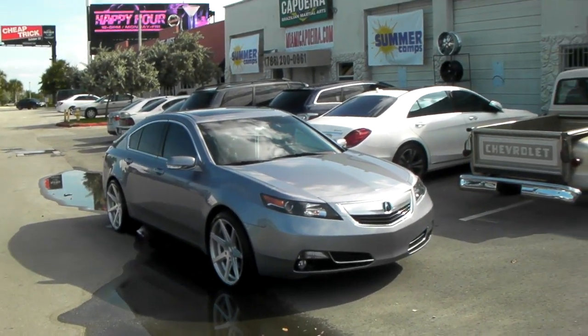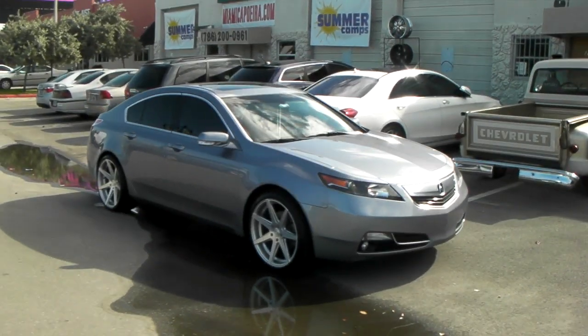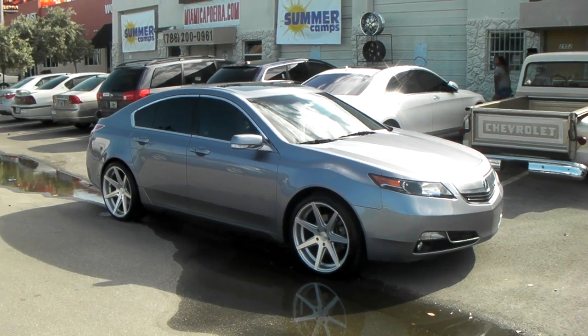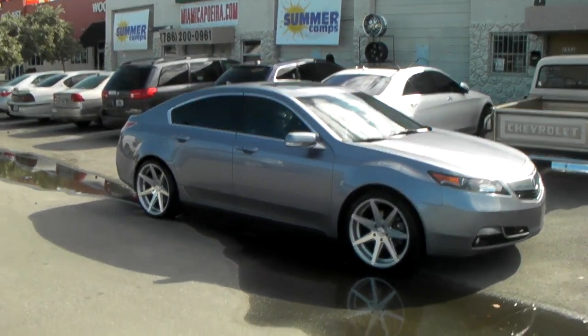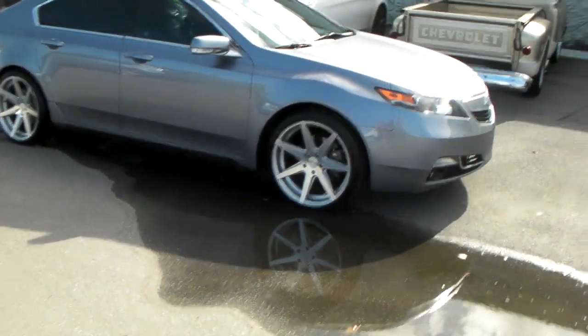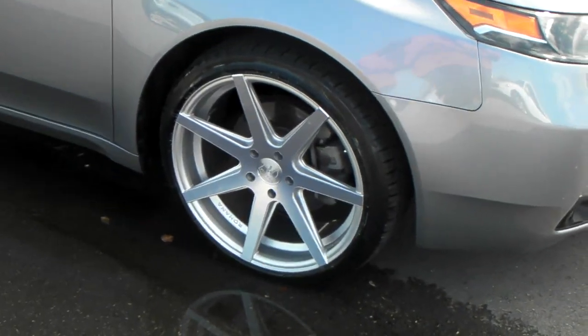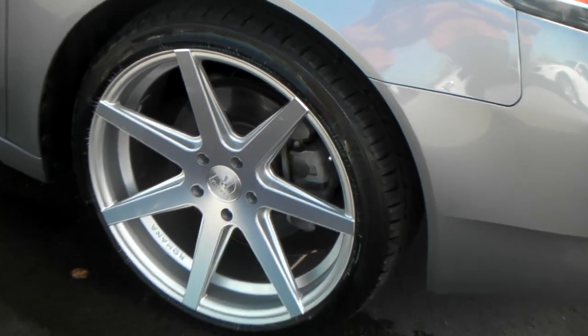Right now you are looking at the Rohana RC7s in brushed silver. Great looking wheel — concave, 20x9 on the front, 20x10 on the rear. This is a 2012 or 2013 Acura. The concave is always a relation to Rohana; even the 20x9 has a fairly nice concave. You can see the detail on that wheel — it's a great looking wheel.